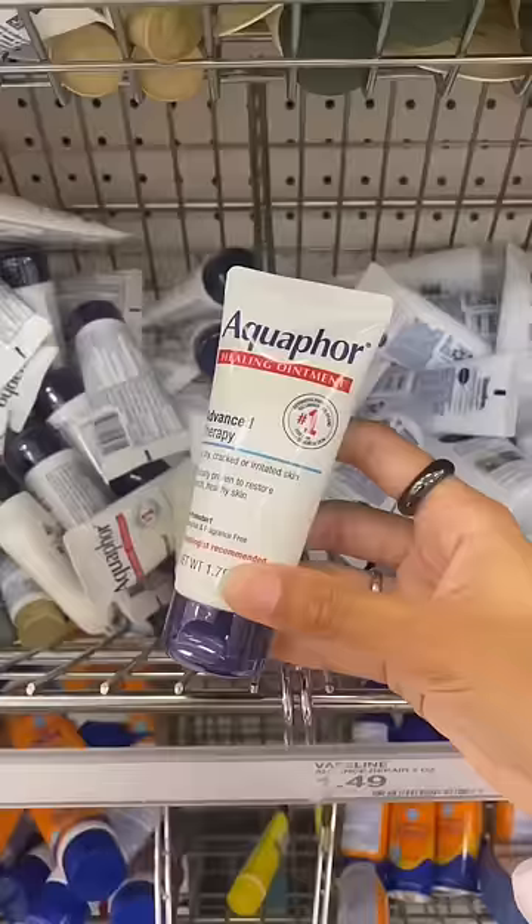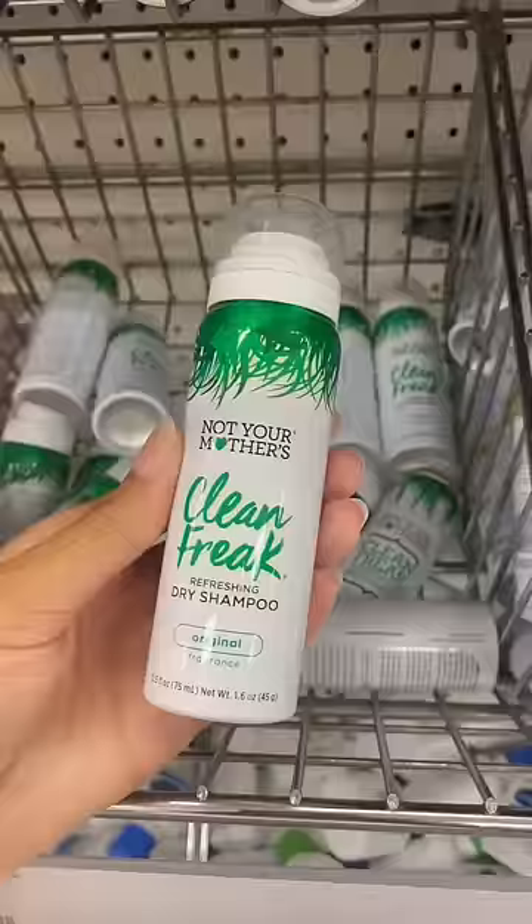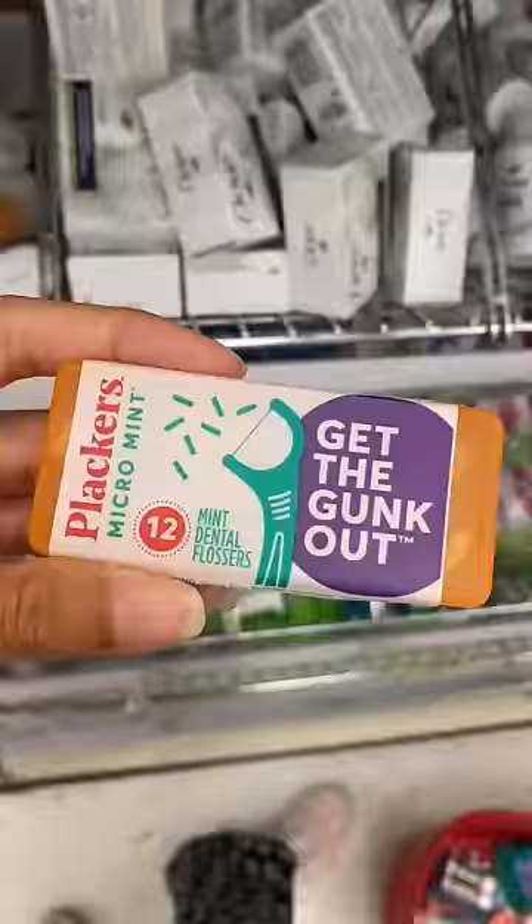Chapstick and lotion so I'm not feeling dry and crusty, and dry shampoo for the lazy days. To freshen up whenever, a mini dental kit and floss.